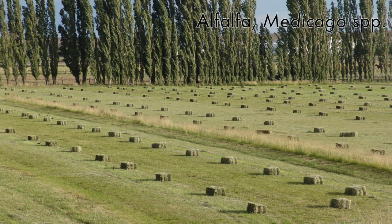Alfalfa is another member of this family — a different species in the genus Medicago. Alfalfa is a very important crop for fodder for horses; if you raise horses you probably have to feed them alfalfa hay so they get enough protein in their diet.